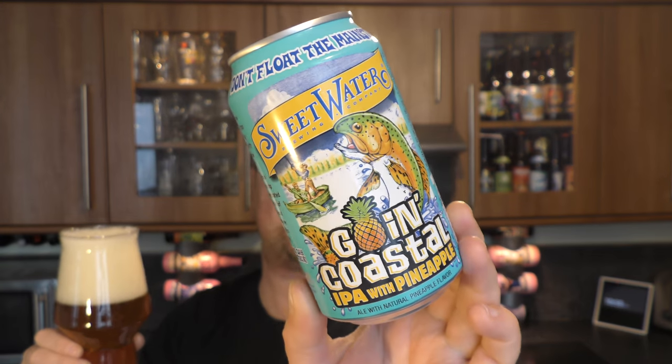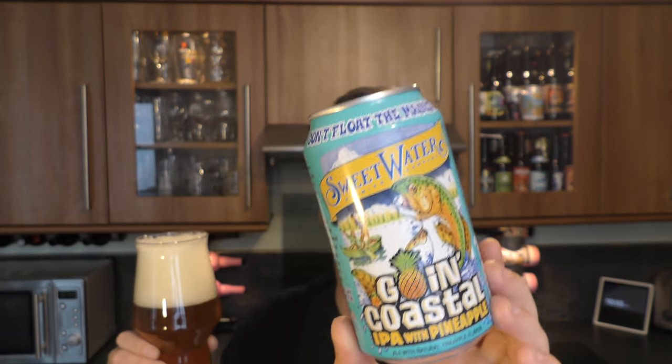I'm a big fan of Sweetwater Brewing Company. I think their beers are absolutely terrific. I'm looking forward to seeing what this pineapple is — is it pineapple flavour? Is it real pineapple? We will find out.